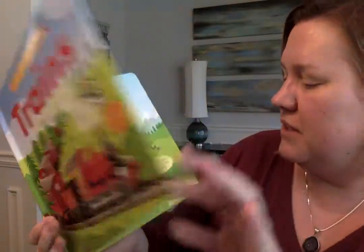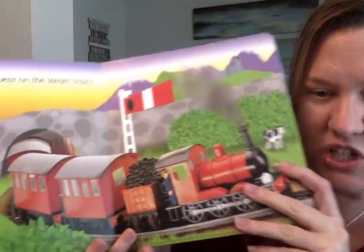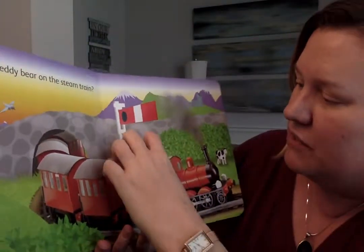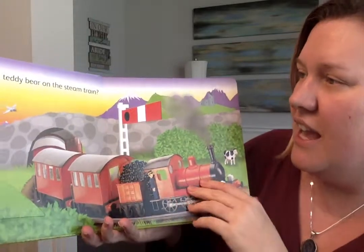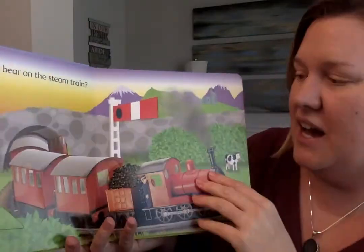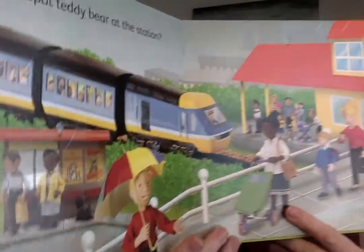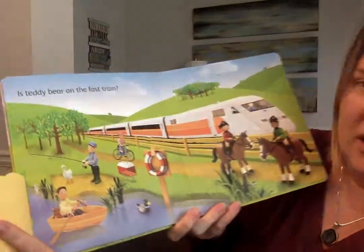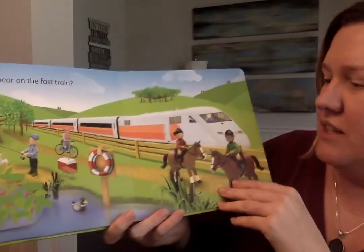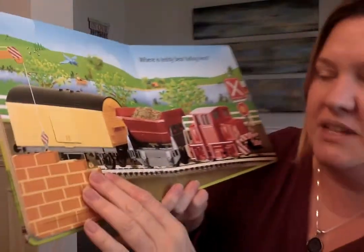So this is the trains one. Every single page has a hidden teddy bear to find and lots of different flaps. This one features trains, and you've got lots of flaps to open and things to see under there, and it tells a story as you go as well. One of the features I really love about the trains one is that the illustrations are so lifelike with these little toy-looking characters — I think it is modeled after the Playmobil brand of toys. You've got sturdy pages, thick cardboard, lots of flaps to find, and a hidden teddy on each page.